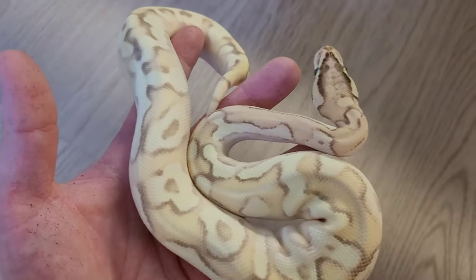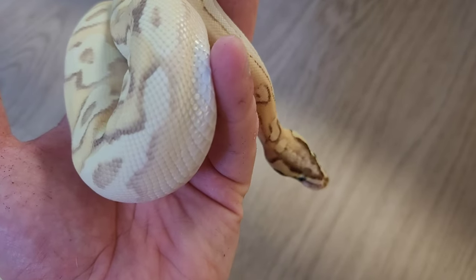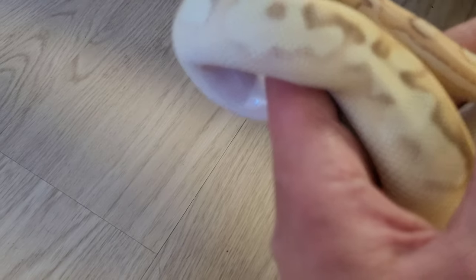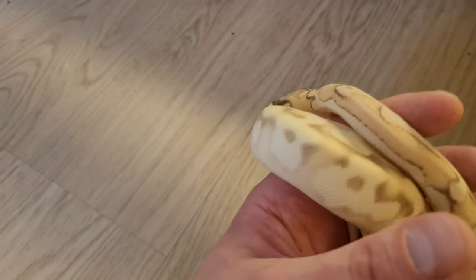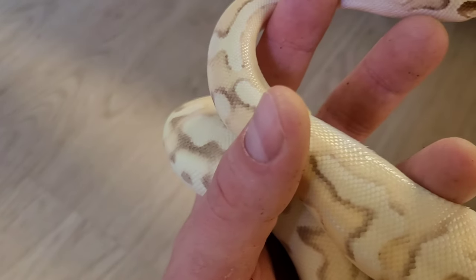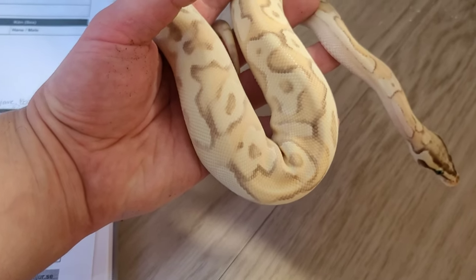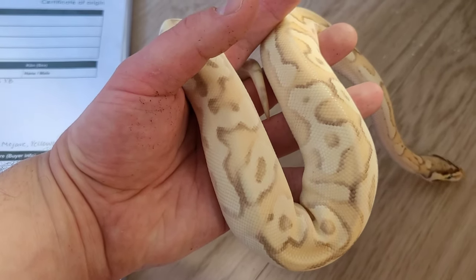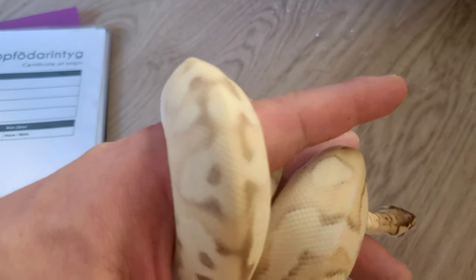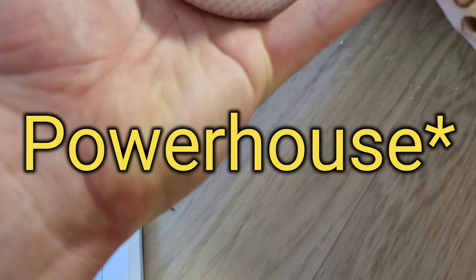And here you guys have Zazu and Cruella's baby — this is Sunset, and he is a holdback. His morphs are: Enchi, Citrus Pastel, Fire, Orange Dream, possible Yellow Belly, and possible Fader. So he is quite the powerhouse as well. He is really calm and amazing. His eyes are just unbelievable — they are bluish-green. It's not easy to get on camera with one hand but isn't he just amazing.